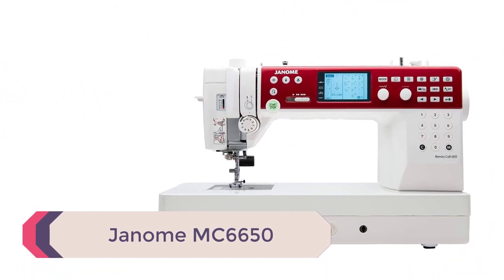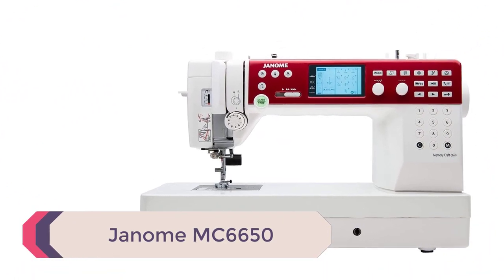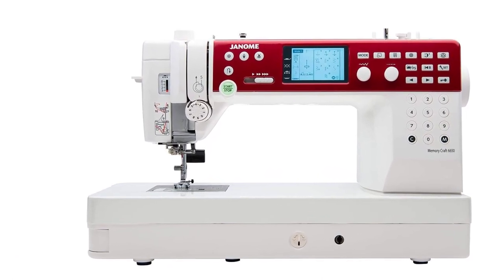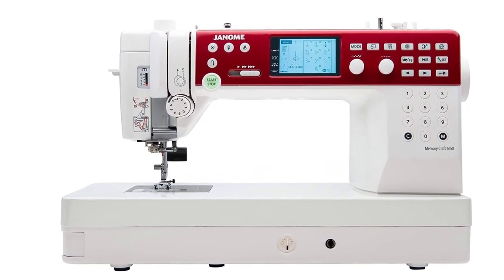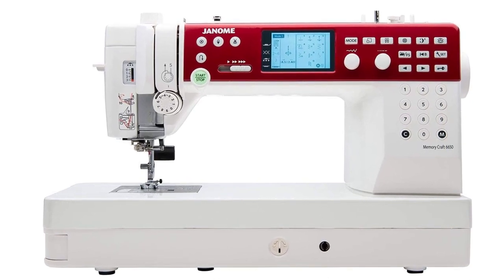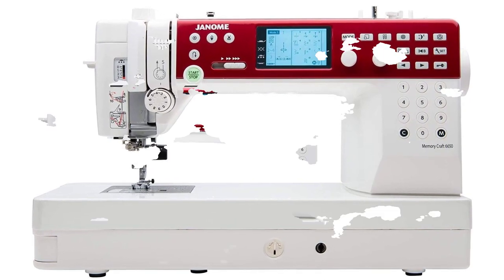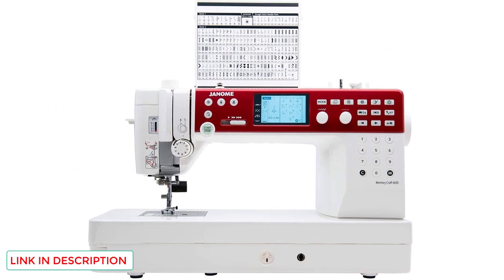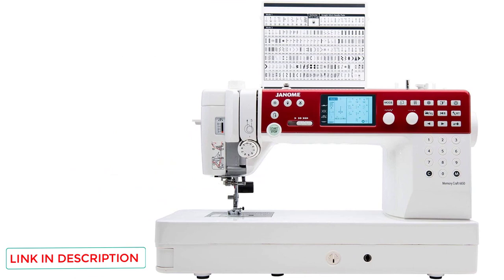Number 1: Janome MC6650. This machine is in Janome's Memory Craft series and can be used for various sewing projects, from garment-making to quilting and everything in between. The MC6650 allows home sewists to have a professional-grade machine to tackle their many projects, big and small. Here are some of the great features this machine possesses.